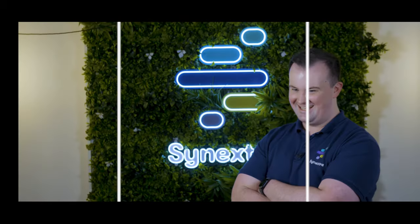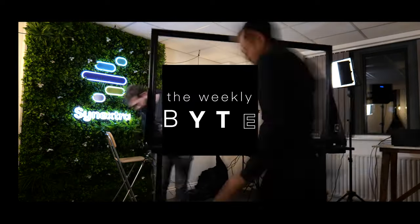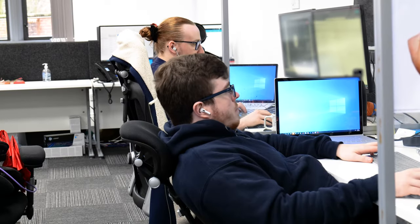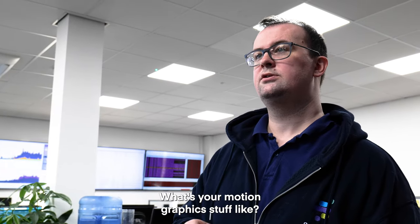Roll the intro. Is there anything that we can be working on editing? What about some animated stuff? What's your motion graphics stuff like?